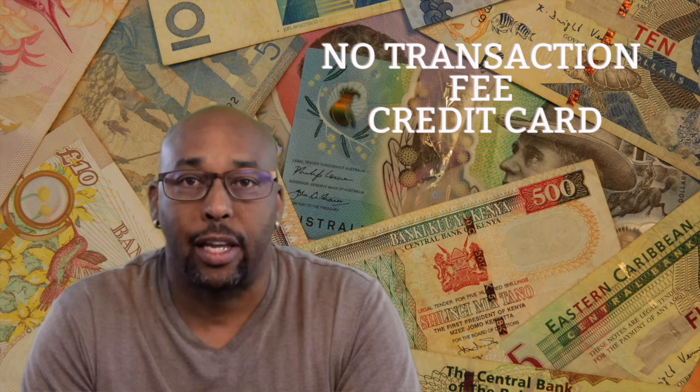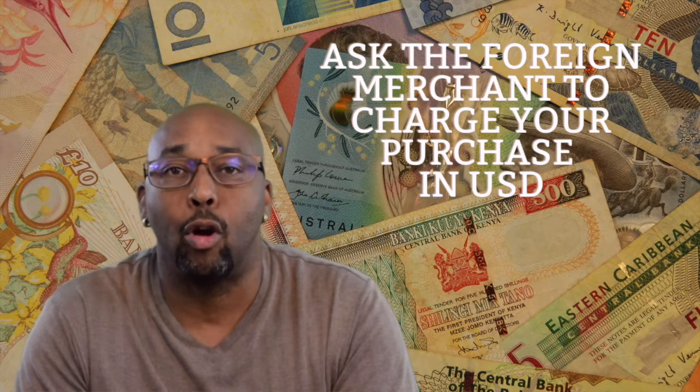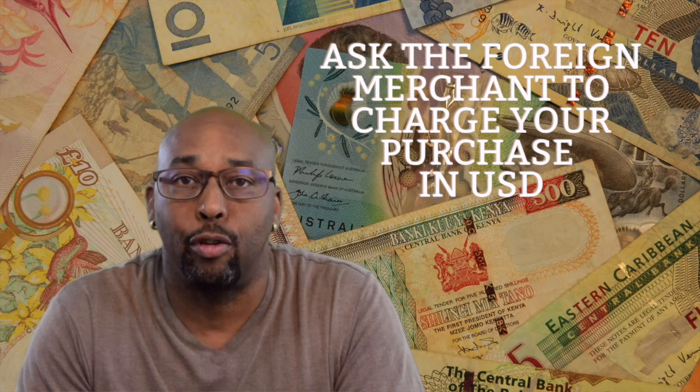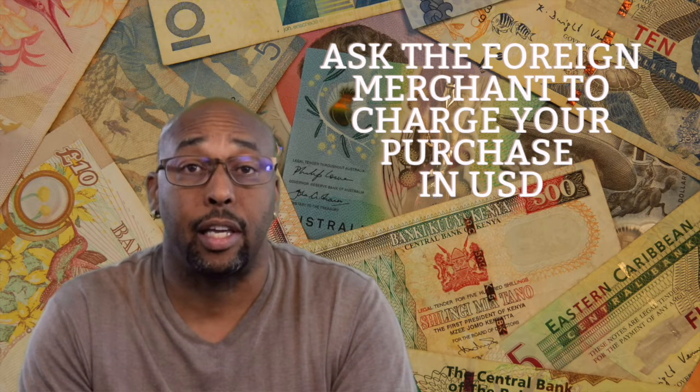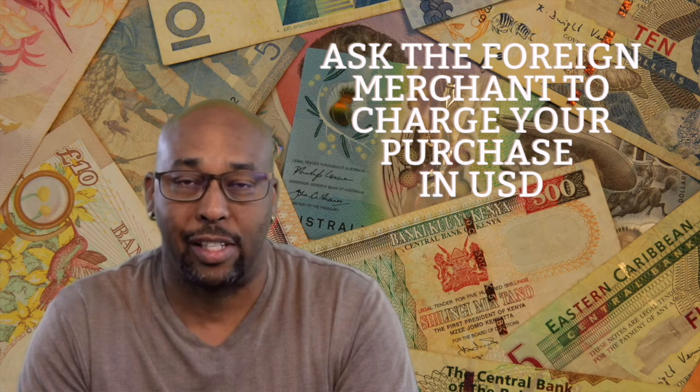As a backup, I travel with a transaction-free travel card — it's a Visa card but I don't pay any exchange fees at all. There's a way to get around fees even if you don't have one of those, but I suggest you try to get one. When you're in a foreign country, ask the merchant to charge your purchase in USD. All they have to do is push a button and charge it in USD. If they do that, you will not be charged a transaction fee. If they do not, you will be charged to convert their money into USD.